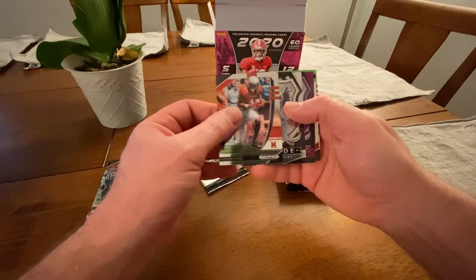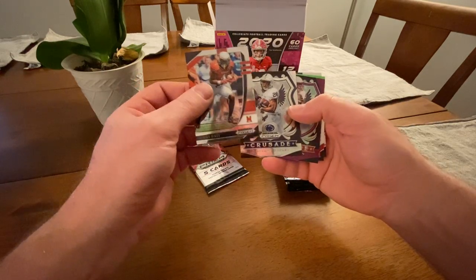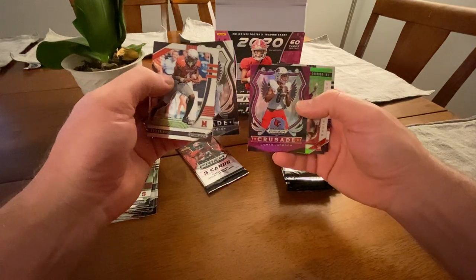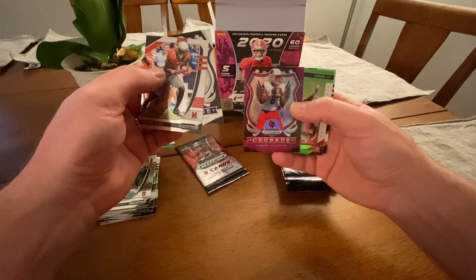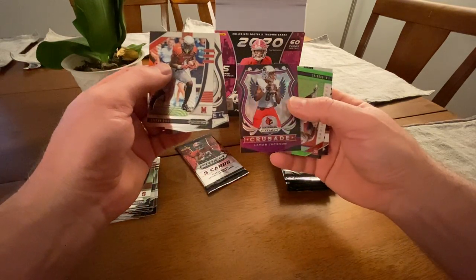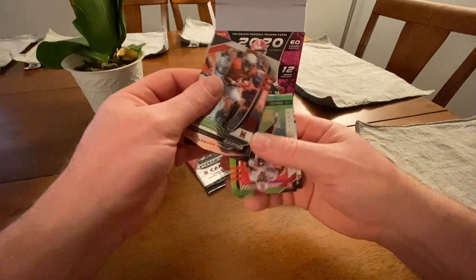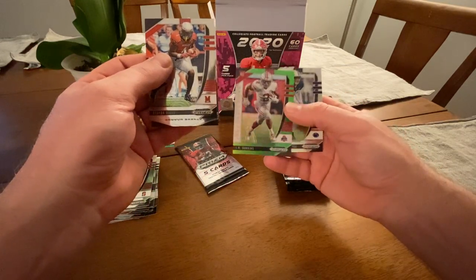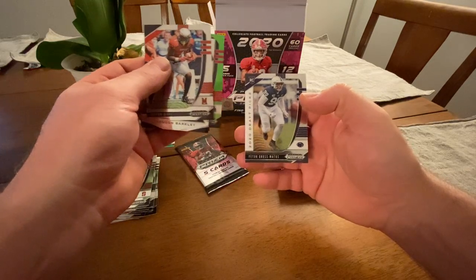Stephon Diggs. There's Saquon Barkley's Crusade. There's Lamar Jackson — you can see the different color — I think that's a red parallel, maybe. It's hard to tell with those colors. JK Dobbins rookie green parallel, and Gross Matos rookie. That's the last pack out of this stack.